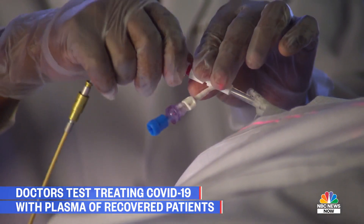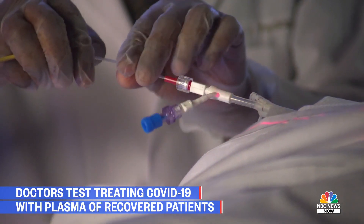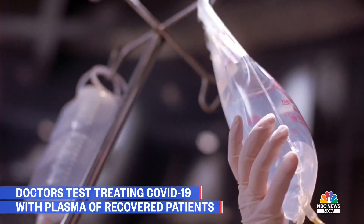We're certainly hopeful that that's the case, but we really need more patients, we need more trials, and we need to study it more. And that's what we're trying to do here at Houston Methodist.